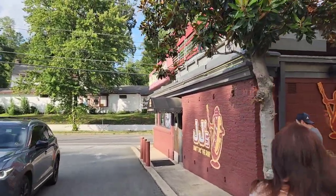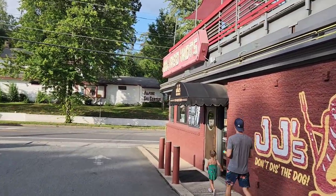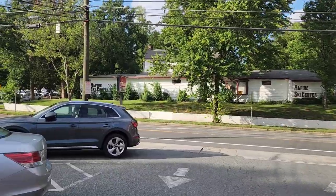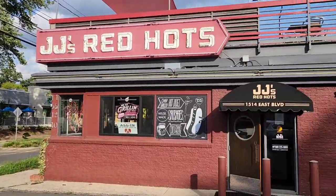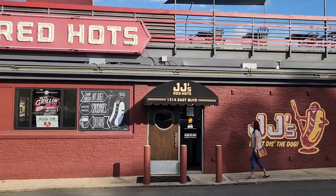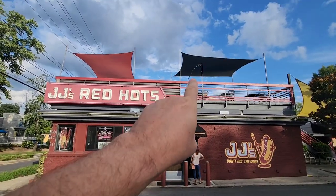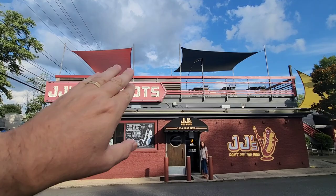Here's the entryway. I'll tell you some more history about this area — it's a very historic area called Dilworth, right off East Boulevard. Here's a better shot of JJ Red Hots. Connie is right there waiting for me. Here's the entryway to get upstairs to the eating area — we'll go up there and check it out.